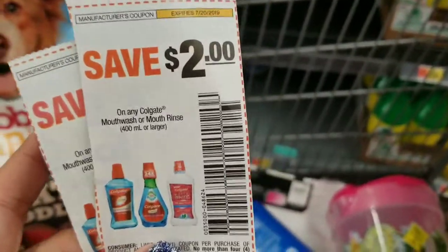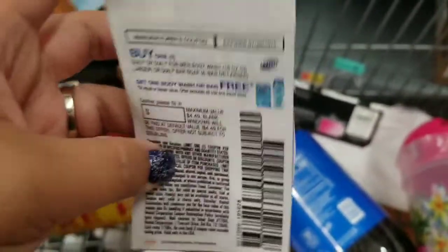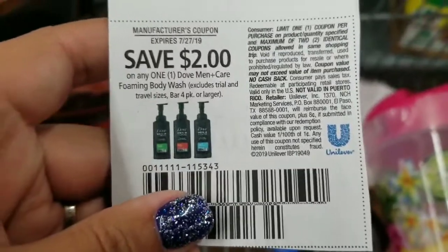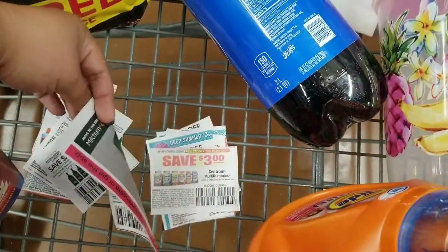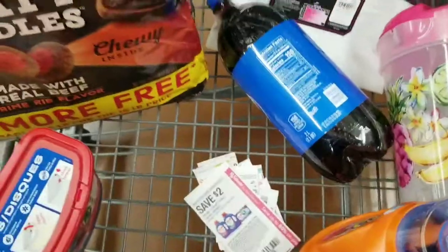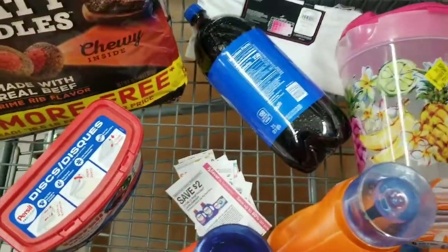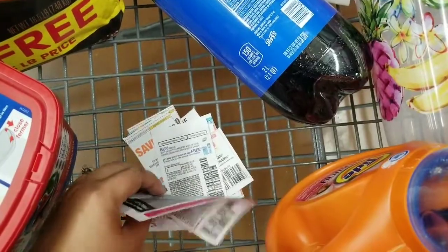Here are the Colgate coupons from the 7/7 SmartSource that I'm going to be using. This is what the buy one get one free coupon looks like for the Dial body wash. These just came out in the 7/13 insert. Here's the $2 for the Dove foaming body wash, the $2 for the Persil, and the $3 for the Centrum multi gummies. Fingers crossed that every coupon works fine — going through self checkout and they'll probably have to come over for the buy one get one free.